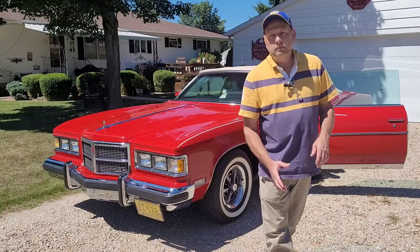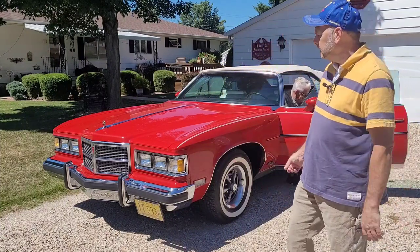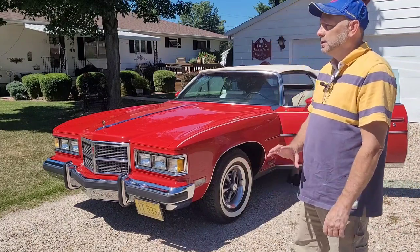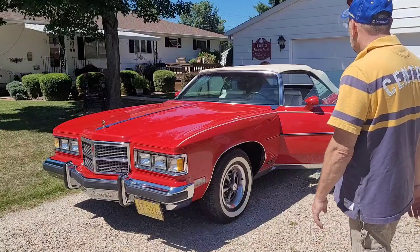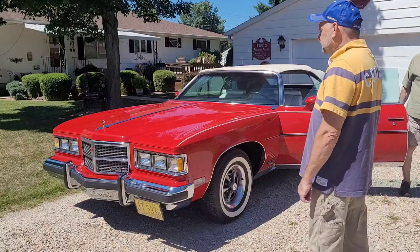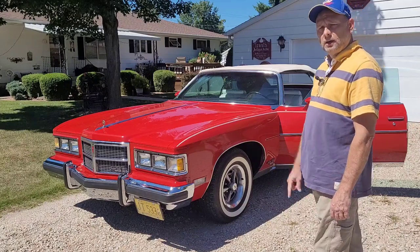66,000 miles. And this was the only year, I think, that had the square headlights, which really cleaned it up and made it look a lot sleeker. Before that it had round, bug-eyed looking headlights. To me this one hit a home run, and then they just did away with it — no more. So let's get the camera and walk around it and talk about it a little bit.